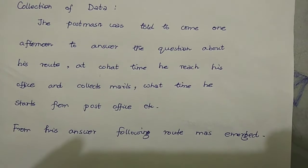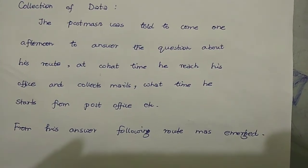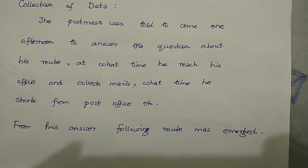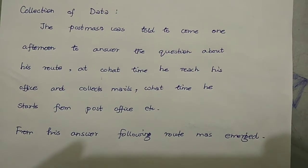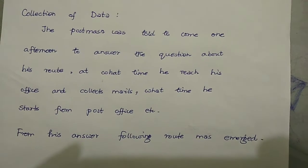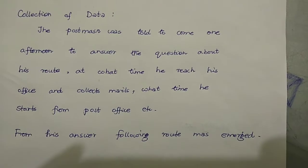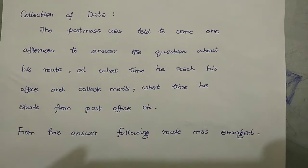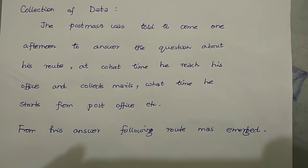In the data collection section, we need to call a postman and ask at what time he reaches his office and at what time he starts so that he can deliver all the mail on time. We also ask about his route. After asking all the questions, the following data was collected. The postman was asked to come one afternoon to answer questions about his route.